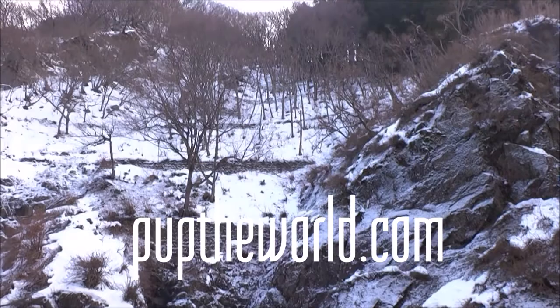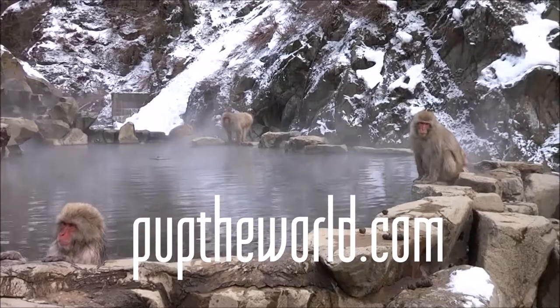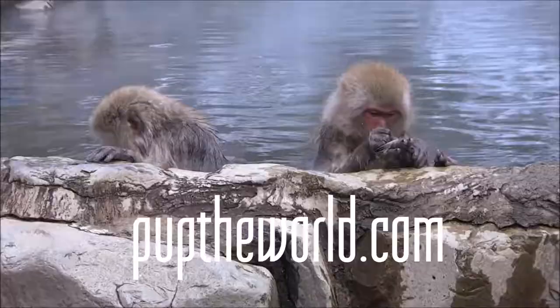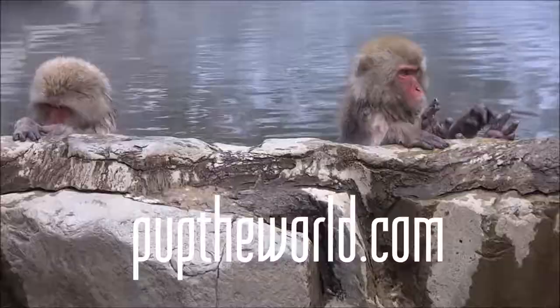Tip three: stay the night. You can stay the night in the valley, so you're half an hour away from the road. It's beautiful out there, and when you wake up in the morning, you pop your head out the window and you've got snow monkeys right there in a snowy valley. Fully recommended.